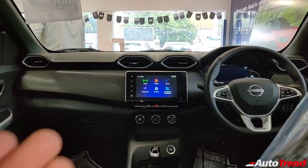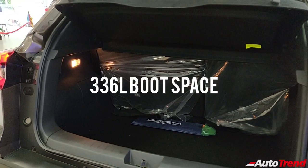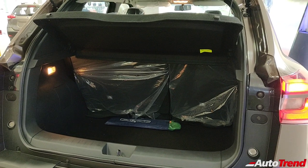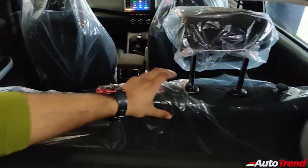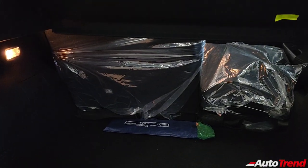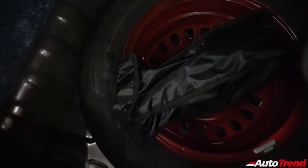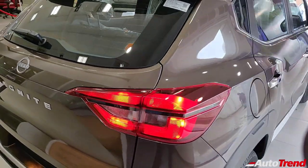Opening the boot of the Nissan Magnite — all variants get electric boot release. The 336-liter luggage capacity is slightly larger than the Vitara Brezza, and the top-spec variants get 60-40 split folding rear seats. On the left side you get a boot lamp along with bag hooks on either side, convenient for shopping bags. Folding the rear seats flat doesn't give an entirely flat floor, but it improves flexibility. Under the boot floor is a 15-inch steel space-saver spare wheel colored in red, as a reminder it's for emergency use only. The tailgate isn't too heavy and gets a convenient handle.